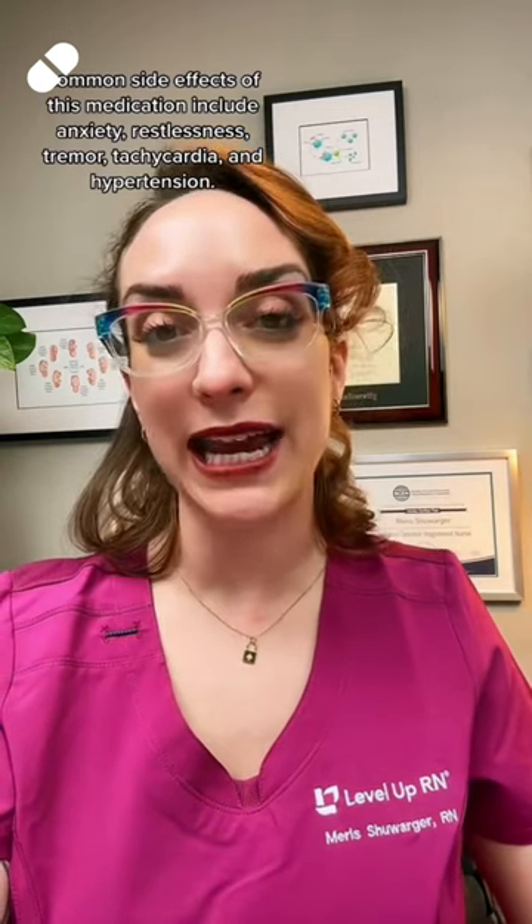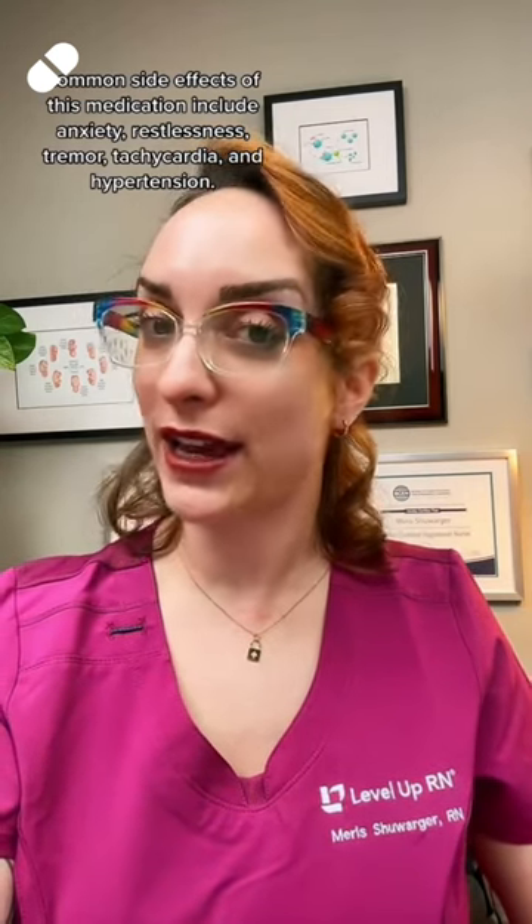For four points, common side effects of this medication include anxiety, restlessness, tremor, tachycardia, and hypertension.